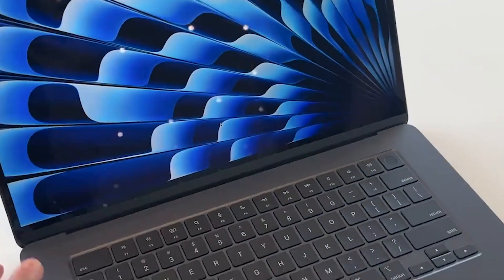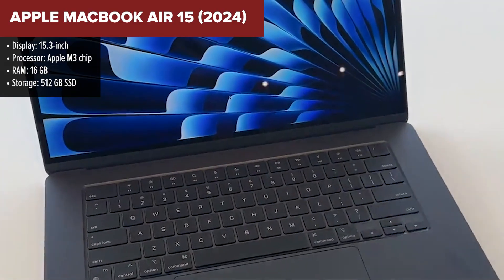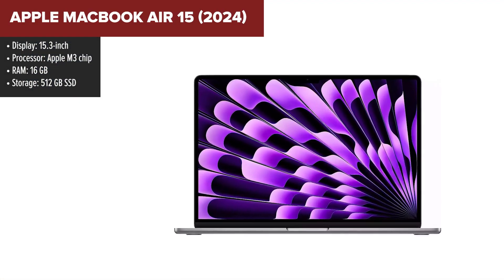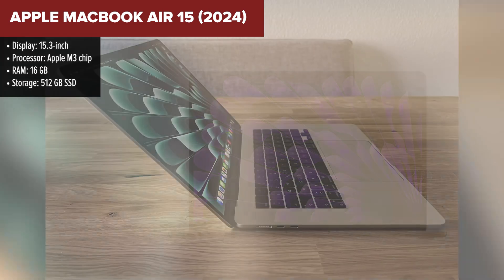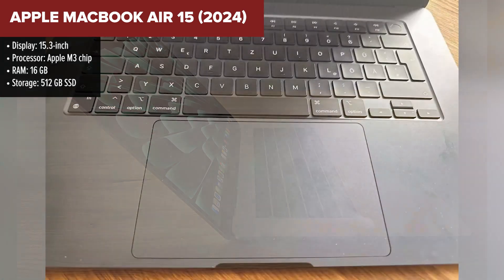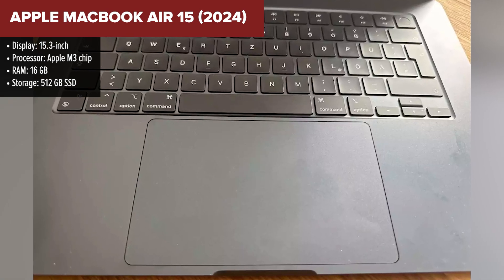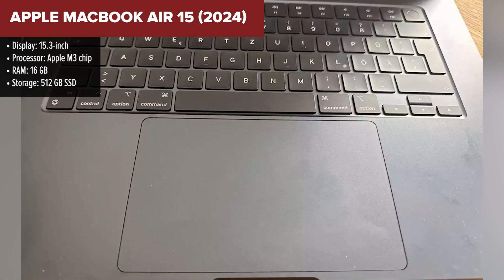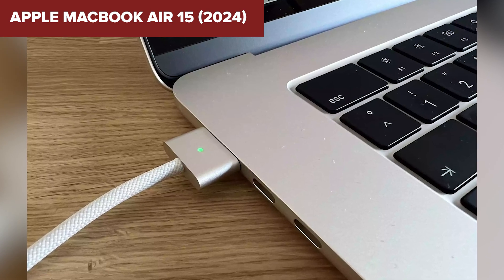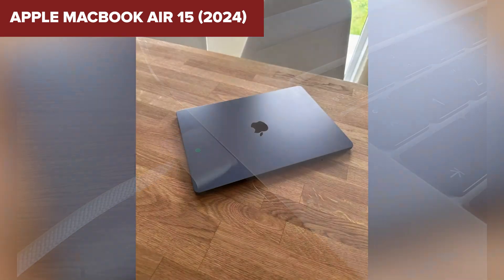The Apple MacBook Air 15 with its M3 chip is an excellent choice for programming. The M3 chip provides powerful performance, enabling smooth multitasking and efficient handling of complex code compilations. With 16GB of unified memory, the laptop ensures that even demanding programming environments and virtual machines run seamlessly. The 15.3-inch Retina display offers sharp and vibrant visuals, reducing eye strain during extended coding sessions.